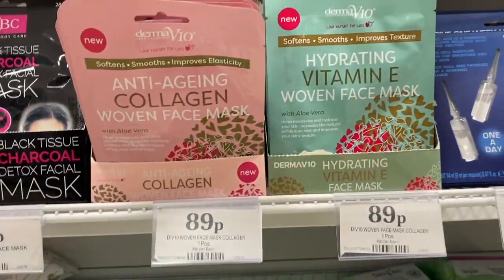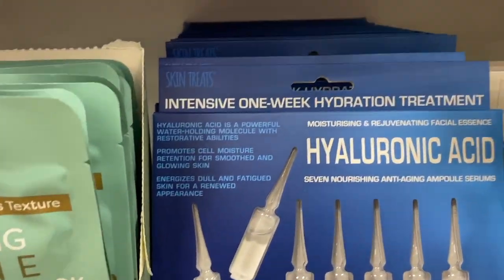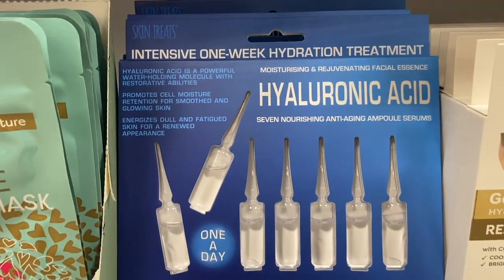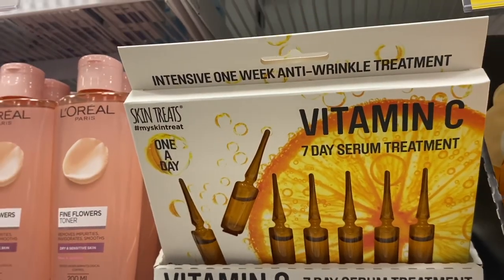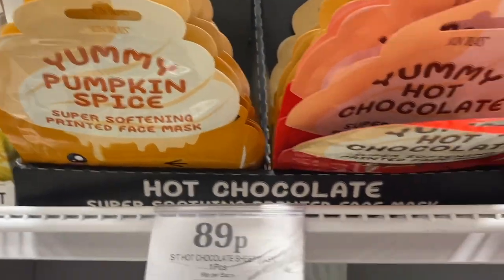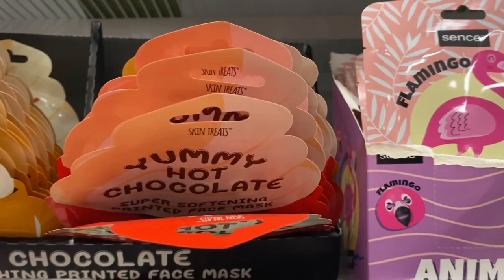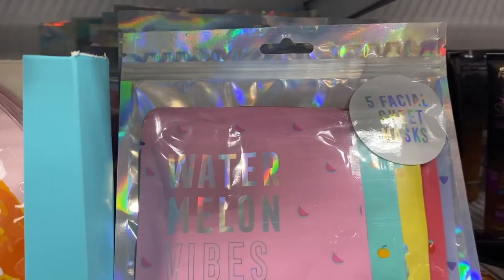They had quite a few new face masks: hydrating vitamin E ones and collagen ones. They also have a hyaluronic acid serum I've never seen before — and the same serum in a vitamin C version too. You're supposed to use it once a day. There are also super soothing printed face masks for 89p, and a Watermelon Vibes one which is five sheet masks in one.